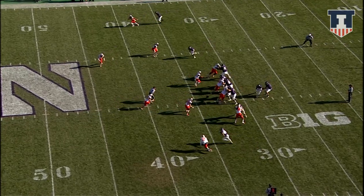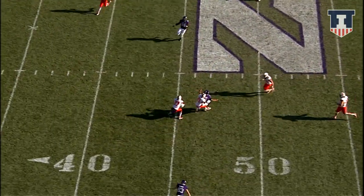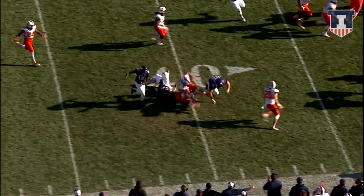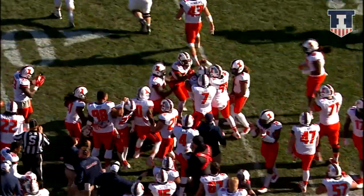Northwestern with a different quarterback — Oliver is in. Back to pass from his own 33, steps and throws. And it is tipped and intercepted by Illinois — the Illini have it. Looks like Eaton Spence picked it off at the 40-yard line of Northwestern.